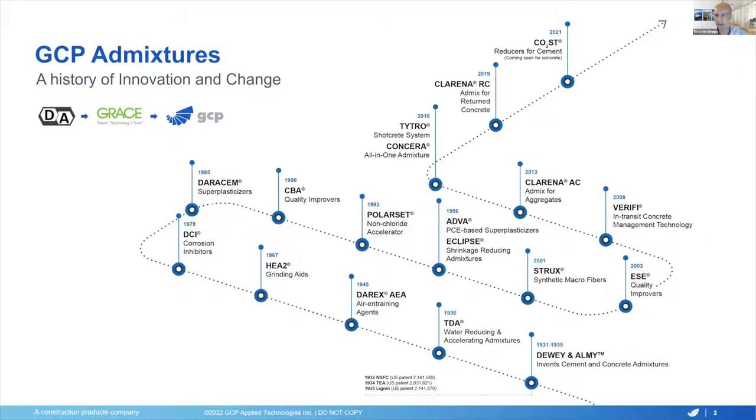We've been introducing a variety of technologies, some of them really creating new categories, like grinding aids, water reducers, strength enhancers, corrosion inhibitors, and so on — reaching, in the 2010s, more modern solutions such as Clarena, Concera, and Verify in concrete transit management. And last but not least, what we are going to cover today: the CO2 cost reducers for cement, and coming soon for concrete.